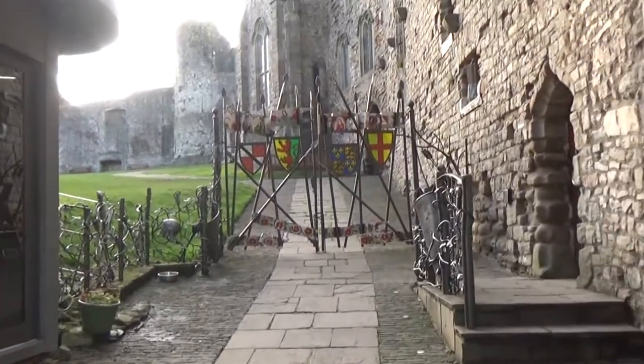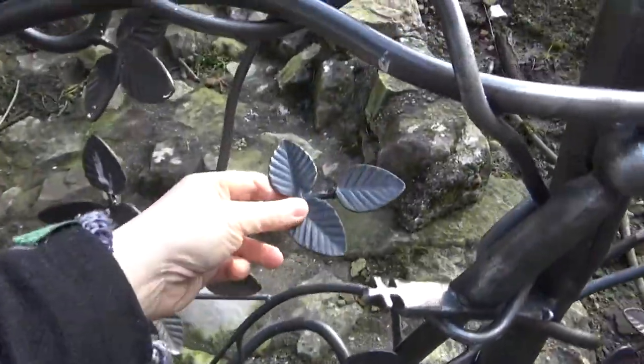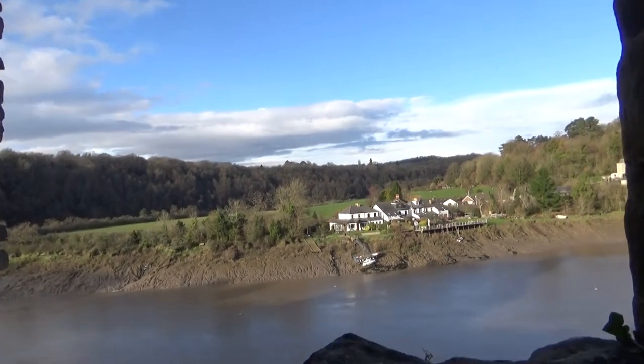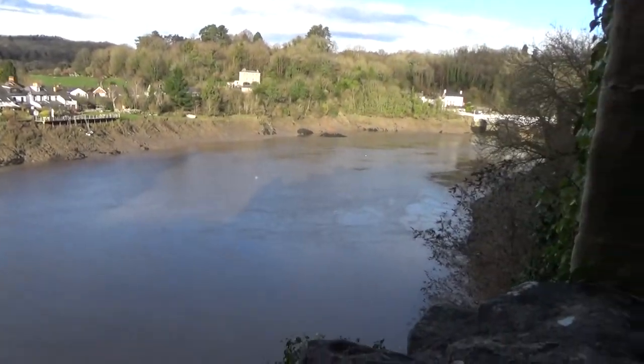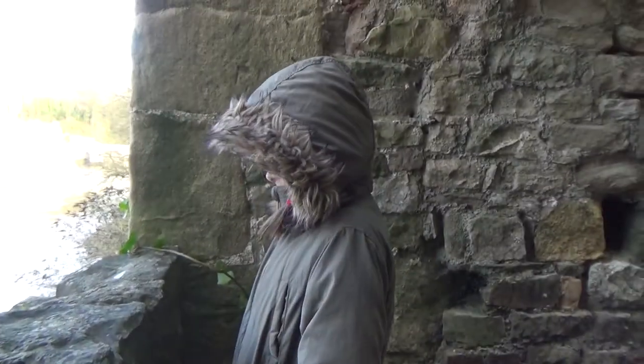Look at that gate — fancy! Oh, look at this fence. We've just popped in through the entrance. It's a lovely view through this window here. Have a look. Can you see the river down there?